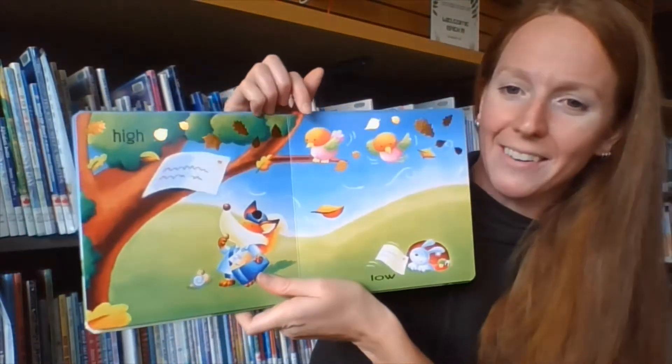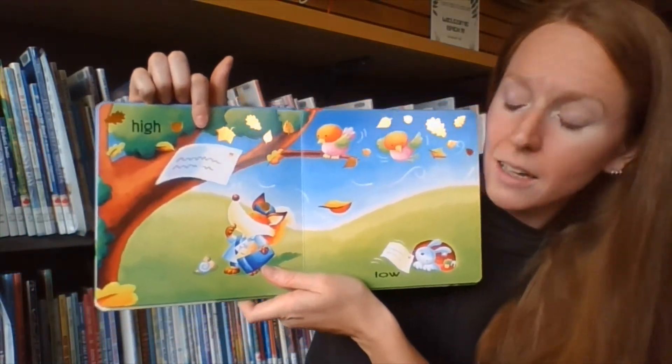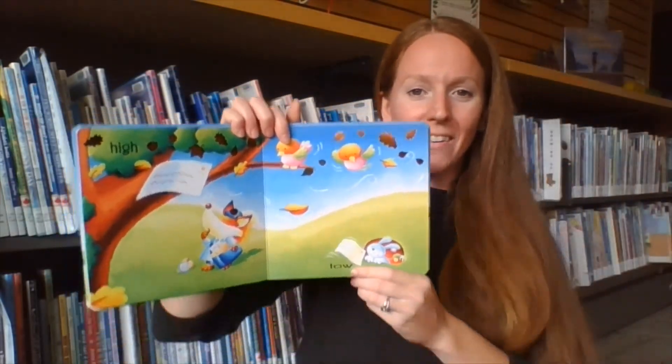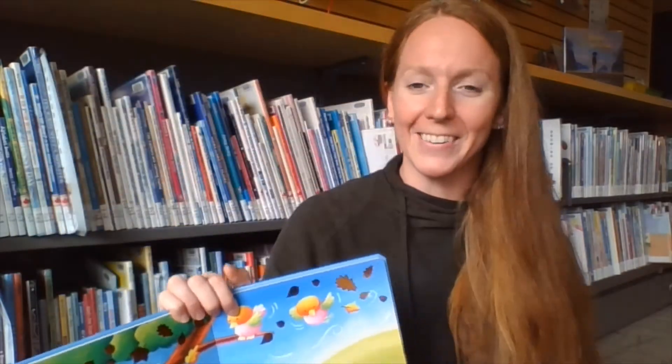We've got a letter that's way up high, and a letter that's way down low. That's another chance to go high, low, like up, down.